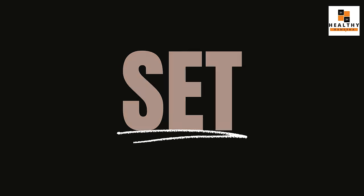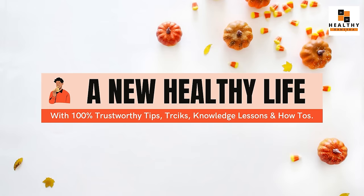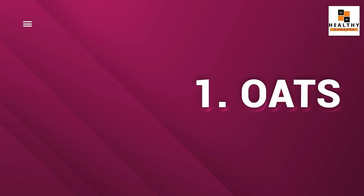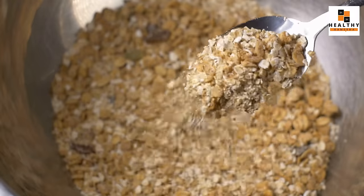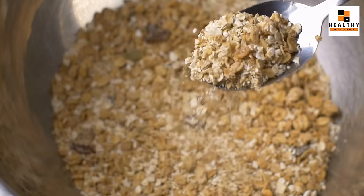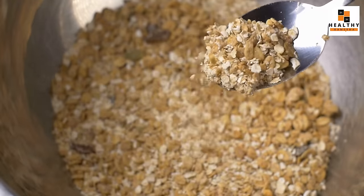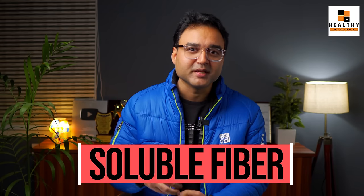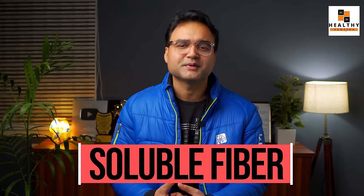The first food item that you should use to control your cholesterol is oats. Oats is a very wholesome and nutritious food item which will not only provide you nutrition, but is also a very rich source of soluble fiber — the soluble fiber which is known to reduce your cholesterol in your body. This is a very good and very important thing.